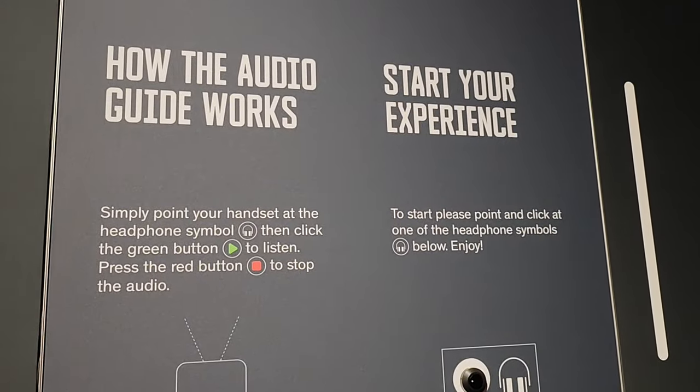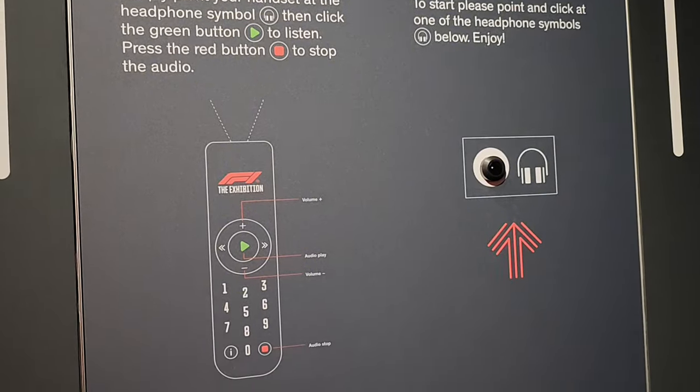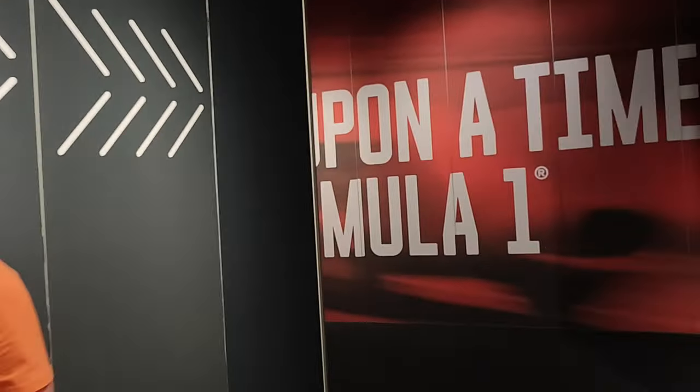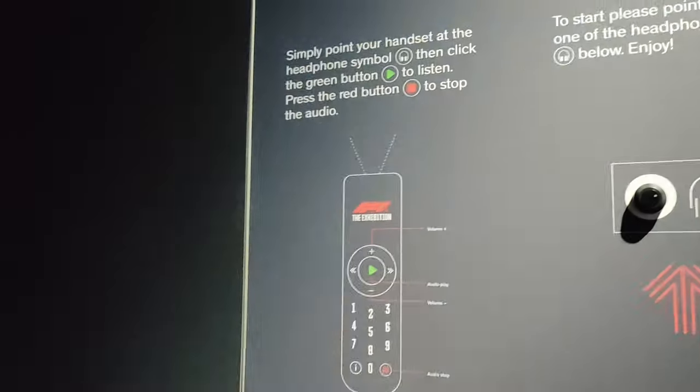Alright guys, I've just got mine on and this is what you're supposed to do with it. This is how the audio guide works. You basically see symbols and you press that green button and it will give you a little bit of a spiel about whatever it might be. So I've got to keep my eyes out for it.